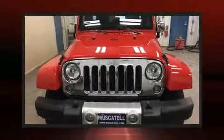Step into the 2014 Jeep Wrangler Unlimited. It features an automatic transmission, four-wheel drive, and a refined six-cylinder engine.